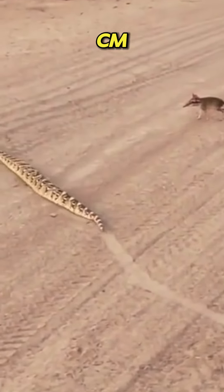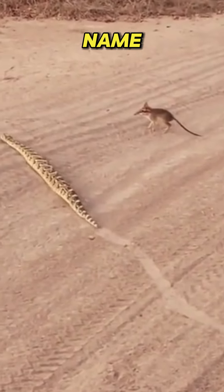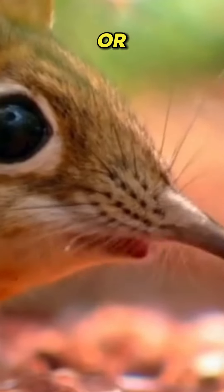They grow up to 10 to 30 centimeters and weigh around 50 to 500 grams. Their name comes from the resemblance between their long noses and the trunk of an elephant. In fact, they are more closely related to elephants than to true shrews or mice.